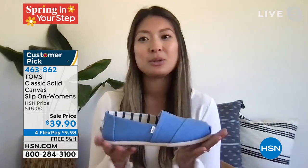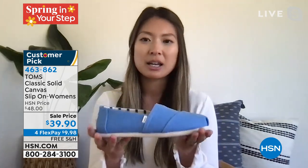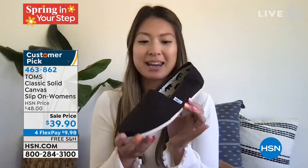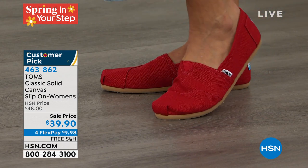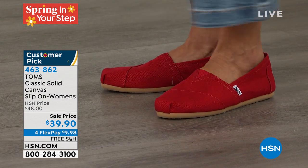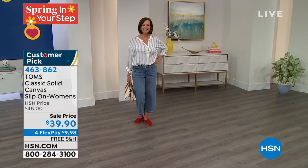Thanks so much for having me this morning. You are right — this company Tom's, I've been here a long time and it has so much heart and soul. Our mission at our core is using business to improve lives. Every purchase that you make of a pair of Tom's impacts somebody's life. So you can feel good, look good while doing good. And these Alpargatas — this is our icon, our iconic silhouette. It is so easy to wear. I personally love the black — it goes with everything. Wear it every day. I wear it inside when I'm working from home, I wear it when I walk my dog, I wear them grocery shopping.